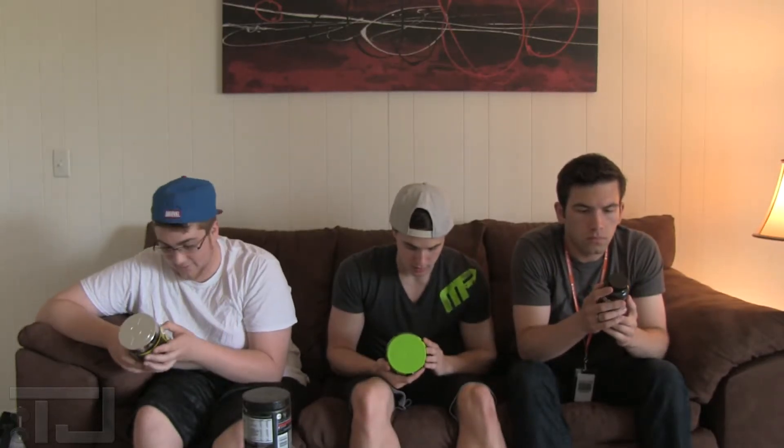Highly explosive energy. TJ number 3, here to help you guys out with pre-workouts. We have a good amount of pre-workouts in front, so we're going to set you up with ones that we think you should have.